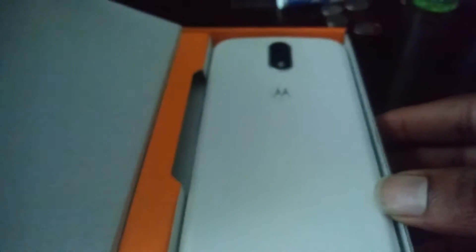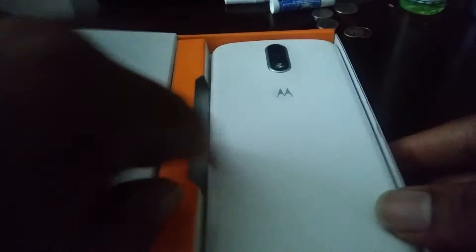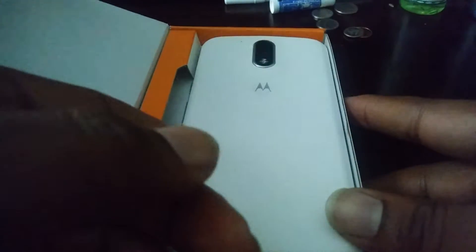Moto G4. This is the G-Stylo camera — it's that bad, huh? Let me see. I think it's kind of just trying to get a little focus in. So boom, there goes the white phone. I said I had the white one. It's the Moto G4 here.